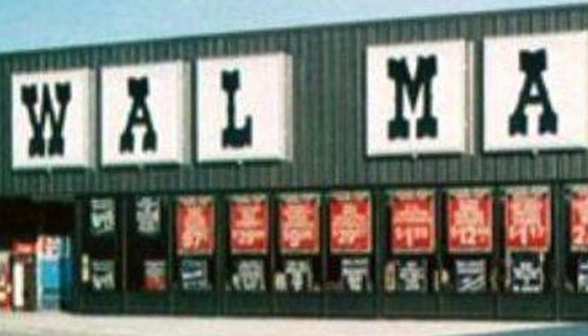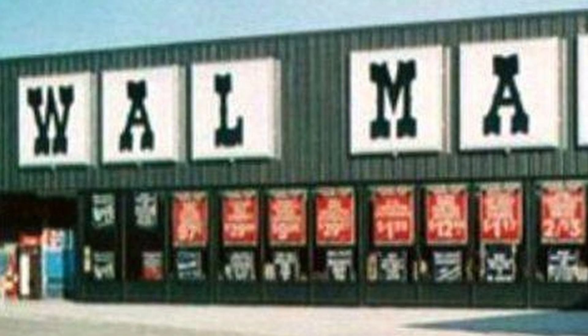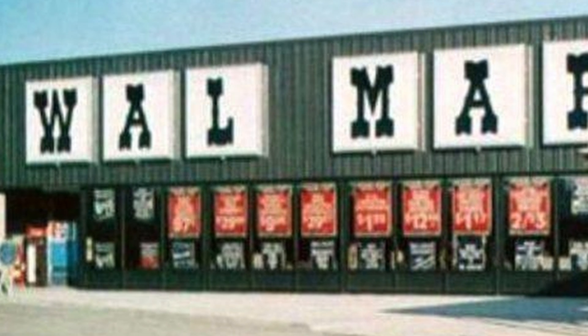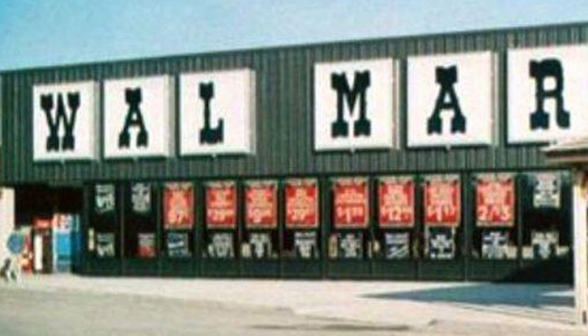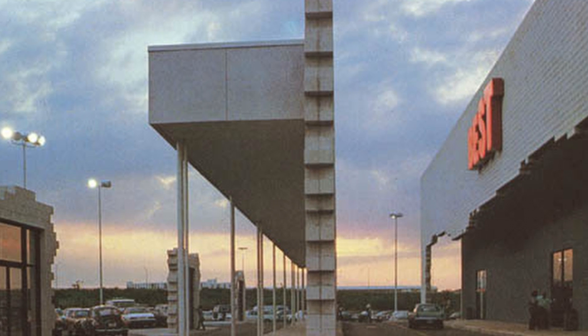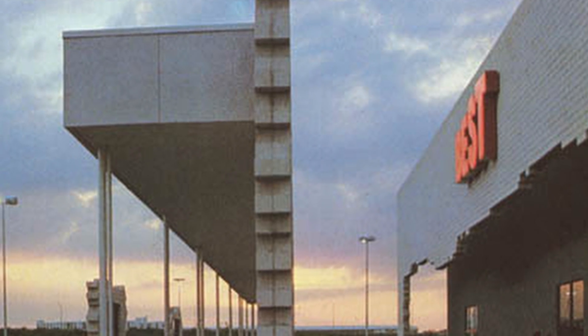Catalog-based retail stores like Best and Service Merchandise were becoming an unpopular form of retail, as customers were embracing stores like Walmart, Target, and Kmart, where the customer can handle the merchandise they are about to buy, as opposed to a well-merchandised example item. This also kept prices at these stores lower, which is always more desirable. Thus, stores that explicitly utilized the catalog style of business faded quickly throughout the 1980s and into the '90s.